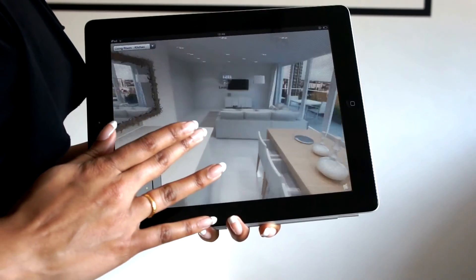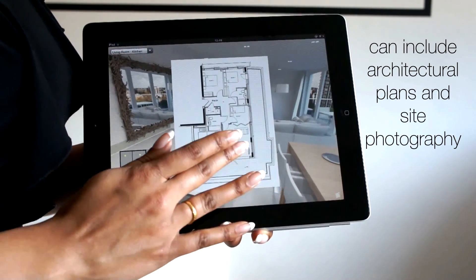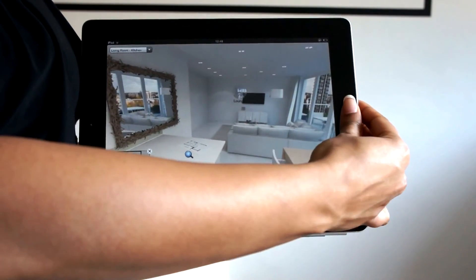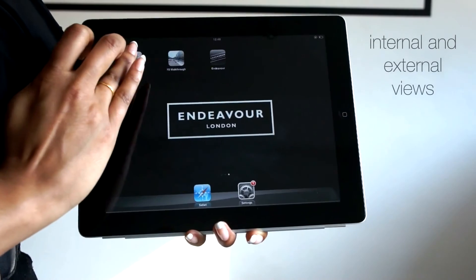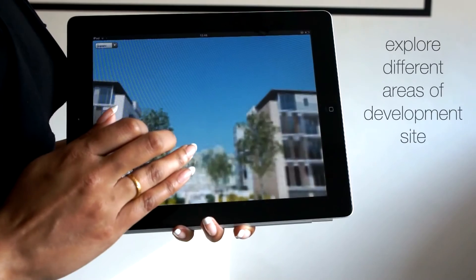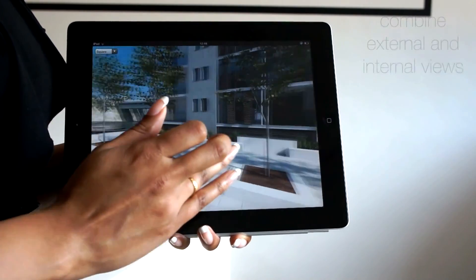You can see that using the architectural plans and site photography we produce a 3D view which you can then navigate through. Moving through the development is quite simple — by tapping on the screen buttons you can visit different areas in the project and get an idea of what both the internal and external views are like.